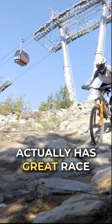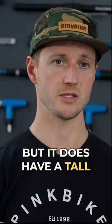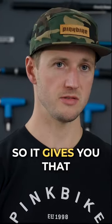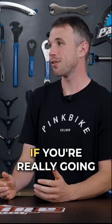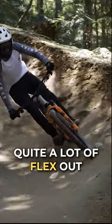This bike actually has great race geometry — it's not the slackest, but it does have a tall stack height which makes you feel centered and deep in the bike, giving you confidence. Although, for a bike that offers so much confidence, if you're really going through hard turns you can actually get quite a lot of flex out of it.